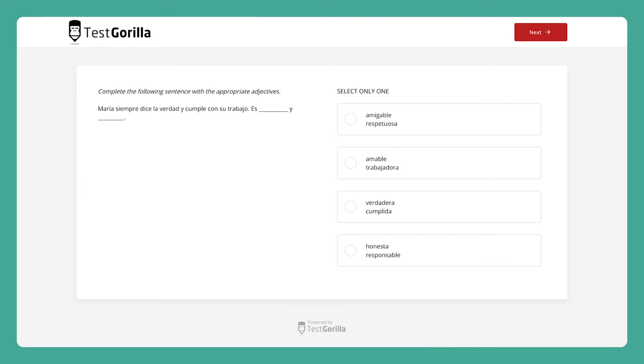The next sample question is similar. This time, candidates have to fill in two blanks with the correct adjectives.